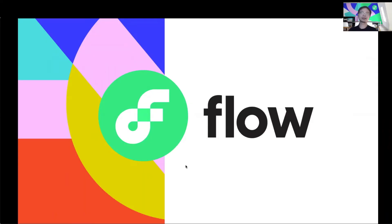Hello, everyone. Thank you for joining us. My name is Wele Yu, and I am a Product Marketing Director at Appet Labs, focusing primarily on the Flow ecosystem.